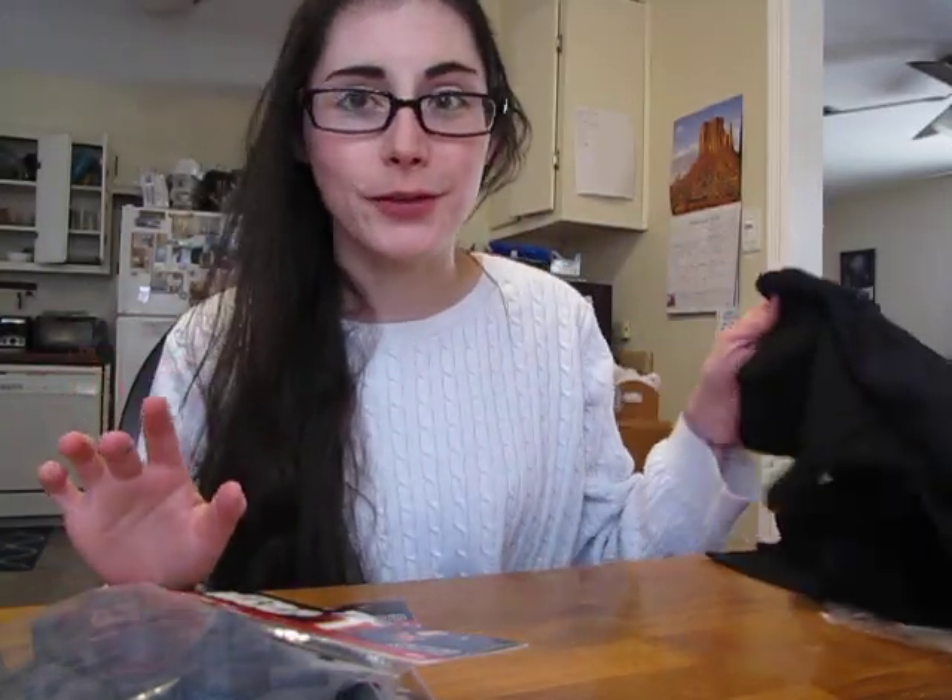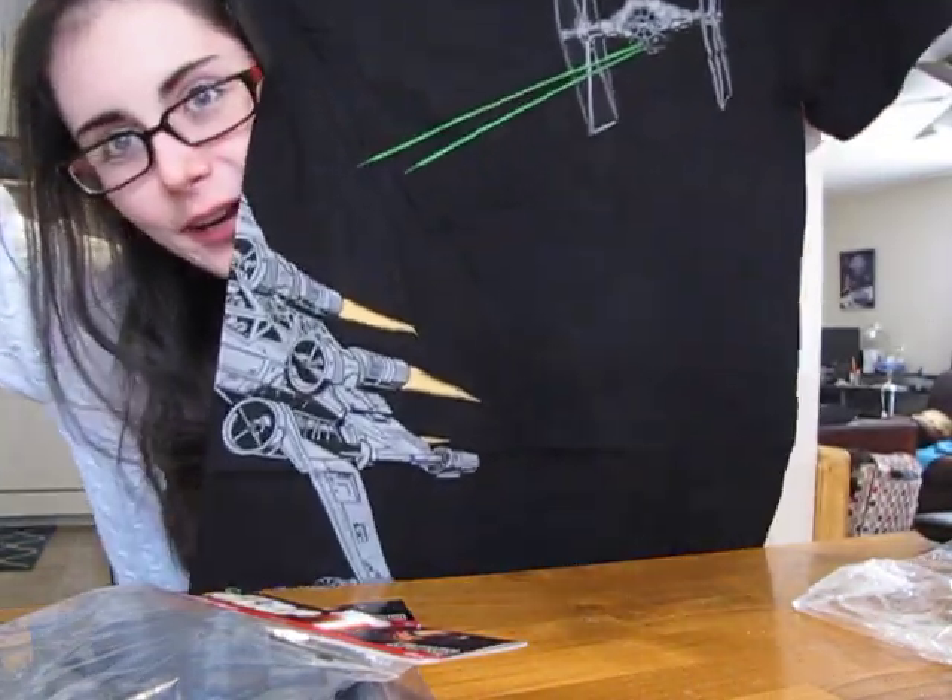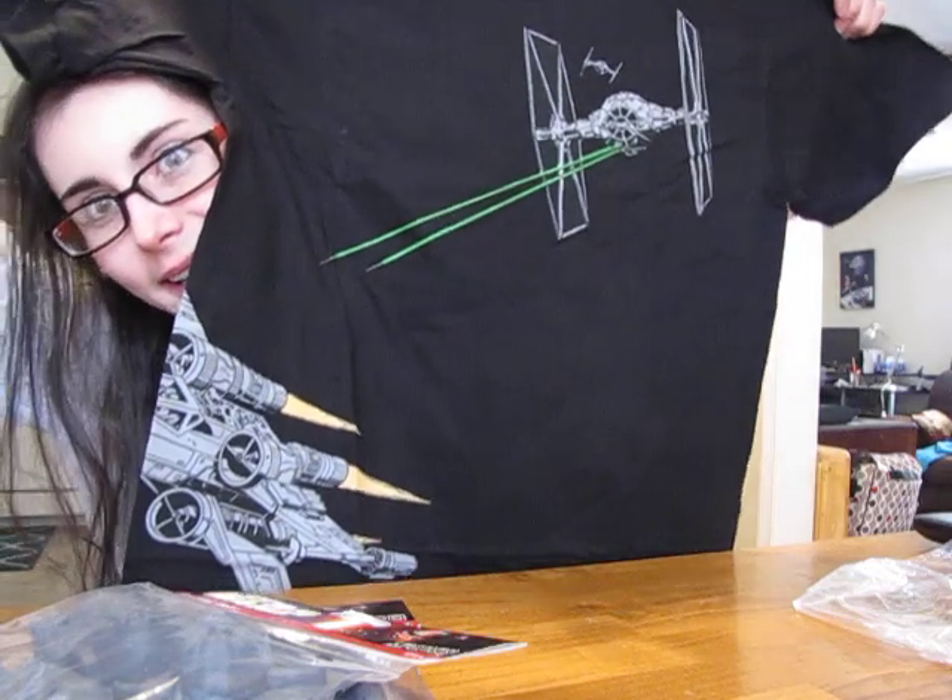Last but not least, I got a random t-shirt for $2.50, and it's a Star Wars shirt. I am very, very pleased with my very inexpensive Star Wars shirt. It wraps around to the back.